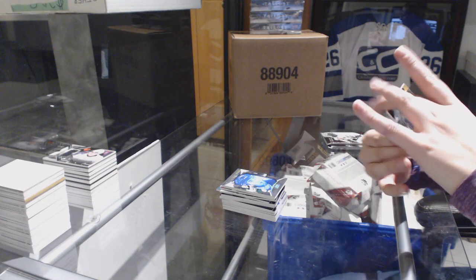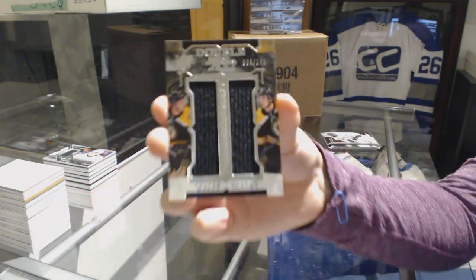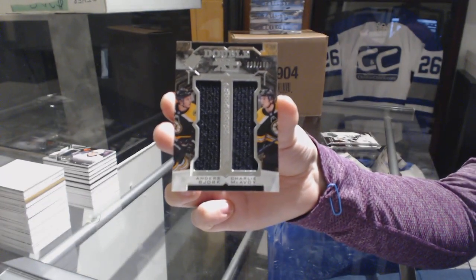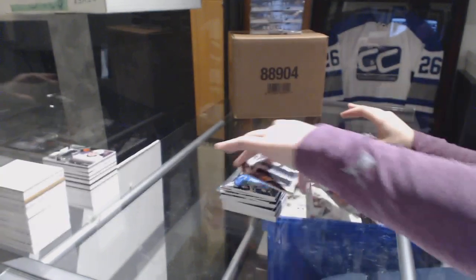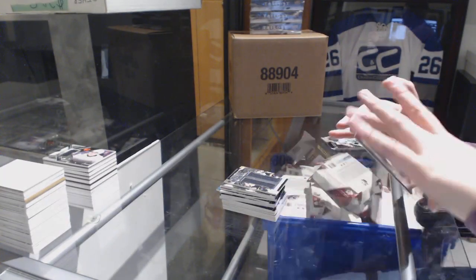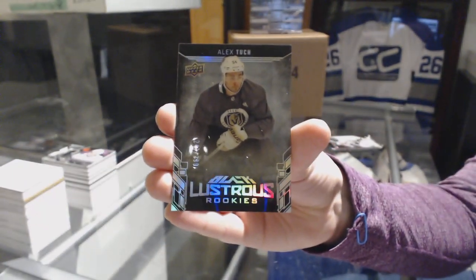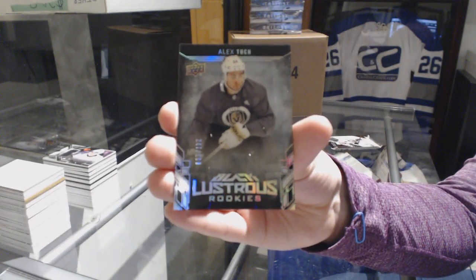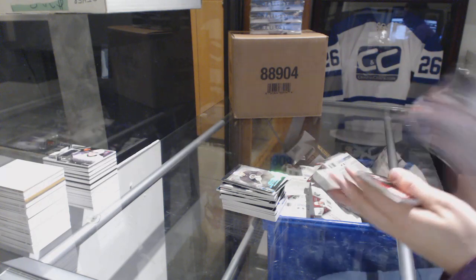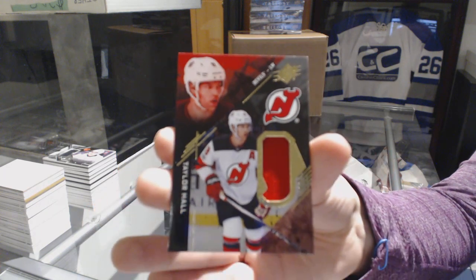We've got a Double XL dual jersey, number 299 for the Boston Bruins, Anders Bjork and Charlie McAvoy. Lustrous Rookie, number 299 for the Vegas Golden Knights, Alex Tuch. And we finish off with a base jersey for the New Jersey Devils, Taylor Hall.